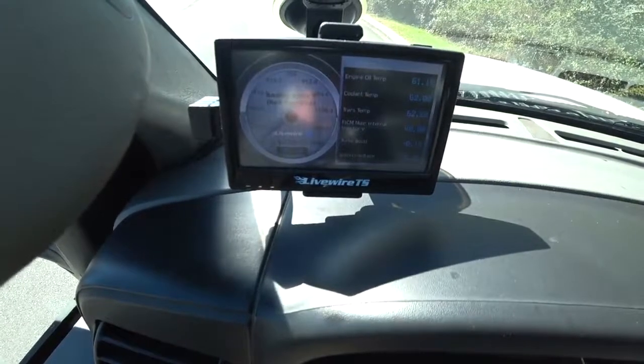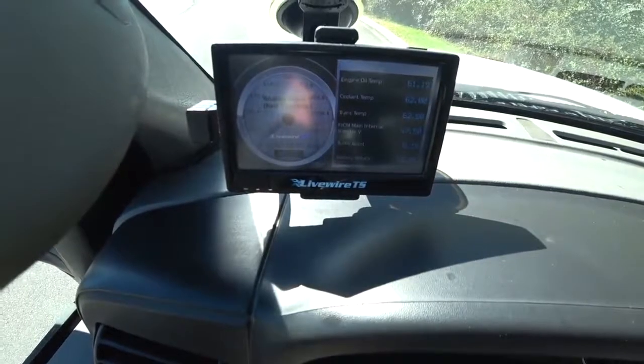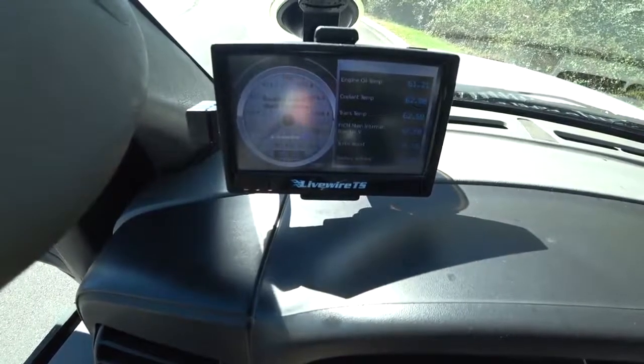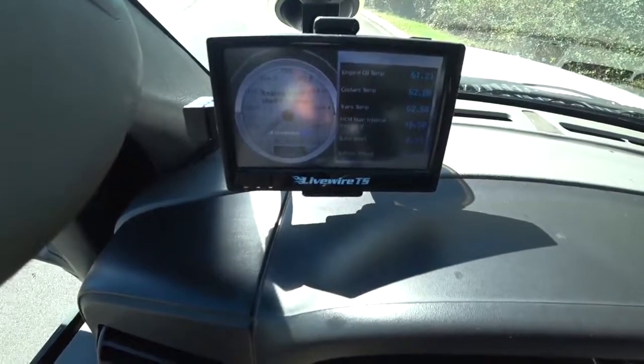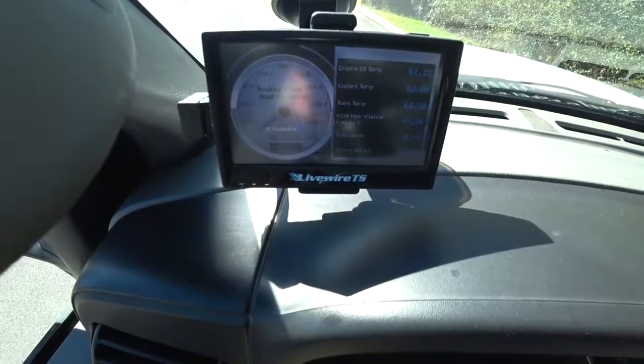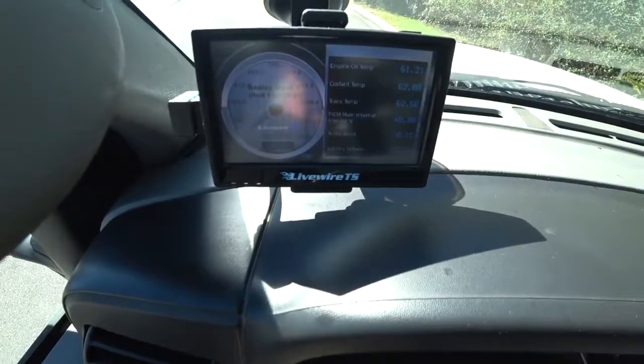With a lot of vehicles nowadays, they're all pretty much built in where you can keep an eye on everything. But for those of you that have an older type diesel motor, I would suggest looking online and seeing what you can come up with as far as some type of way of monitoring what's going on with your engine.